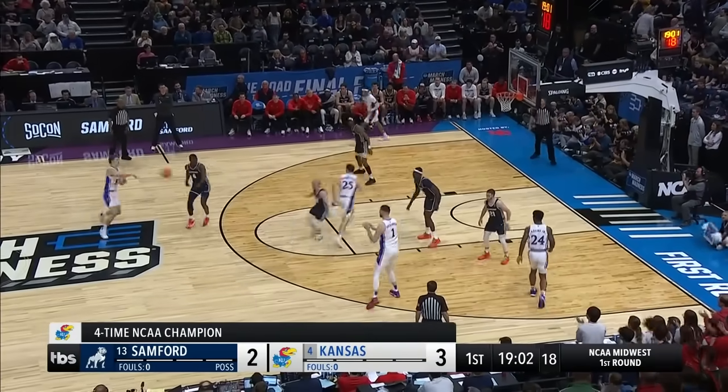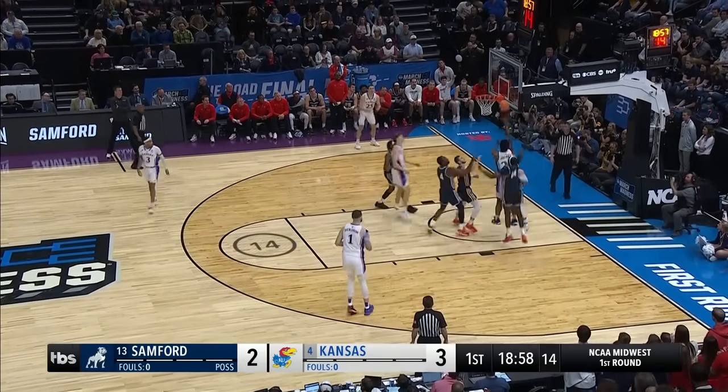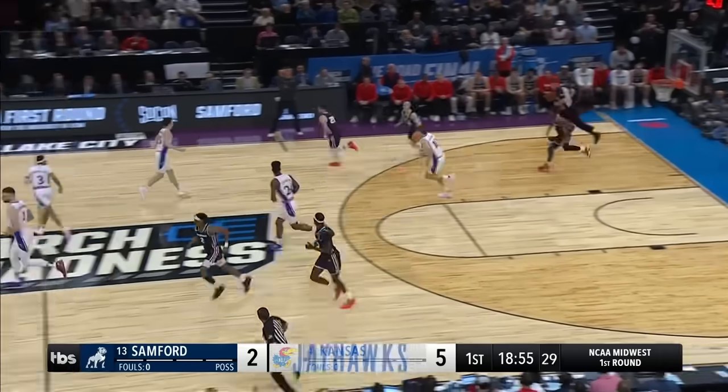It was never a deep Kansas team, really, to start with. And then when you lose your leading scorer McCuller, and as I said earlier, KJ Adams wins it.